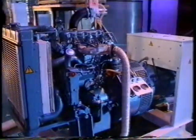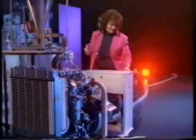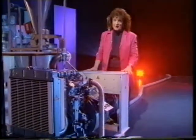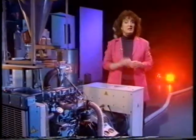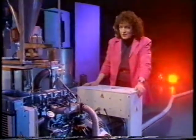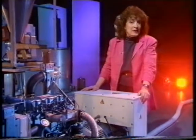This looks like an ordinary diesel engine, and it certainly sounds like a diesel engine. But in fact, it's been converted to run on algae, the most basic form of plant life. It's part of a system which could generate electricity economically and actually clean up the environment instead of polluting it.